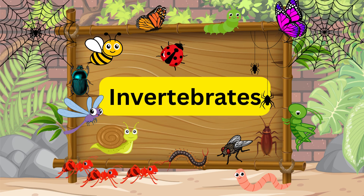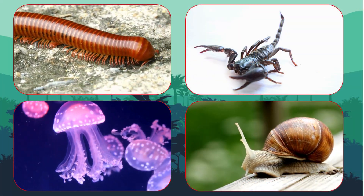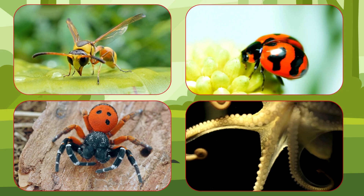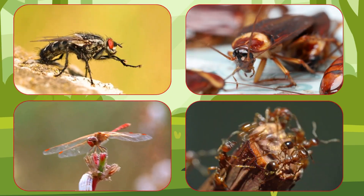What are invertebrates? Invertebrates are animals that don't have a backbone. They are super flexible, wiggly, and come in all shapes, colors, and sizes. Guess what? Most animals in the world are actually invertebrates!